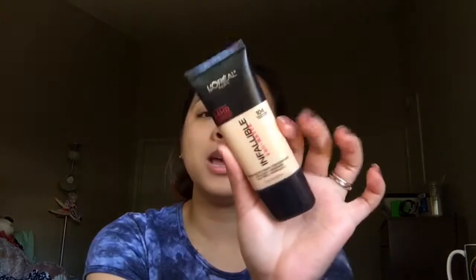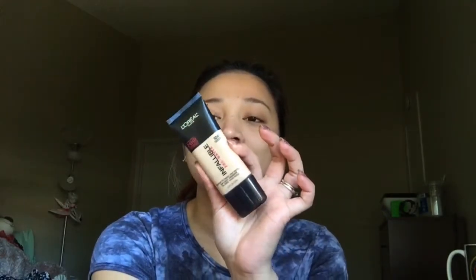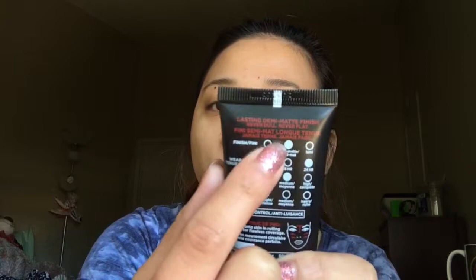My shade is 104 Golden Beige. I like the fact that the packaging is really light — it's in a plastic tube and it has some details on the back. Let me zoom in: there's an indicator about the type of finish, whether it's matte, demi-matte, or luminous something like that.